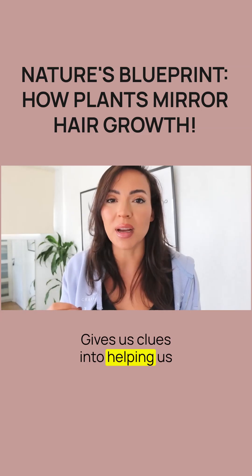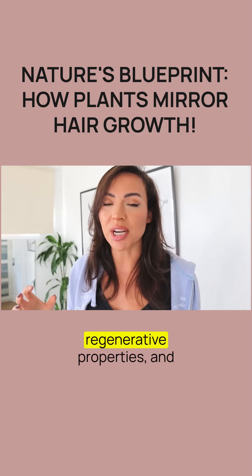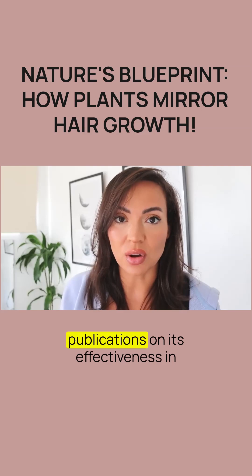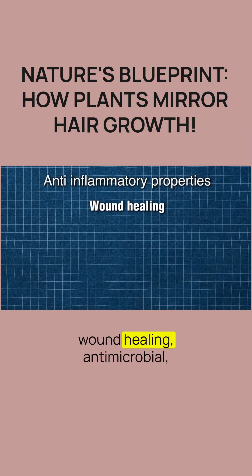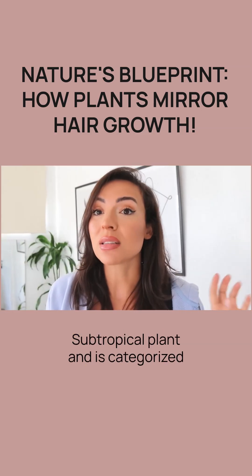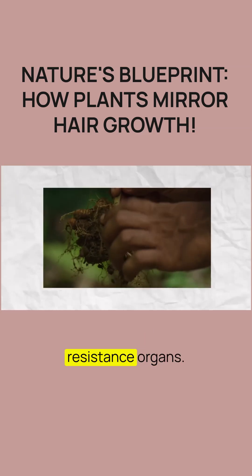The turmeric plant grows endlessly and has excellent regenerative properties. It's one of the most studied plants in all of biomedicine, with 3,000 publications on its effectiveness in anti-inflammatory properties, wound healing, antimicrobial, DNA-protecting, and antioxidant qualities. What's amazing about the turmeric plant is that it's a tropical and subtropical plant, categorized by its roots, which act as storage and resistance organs.